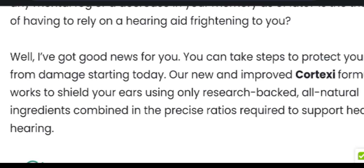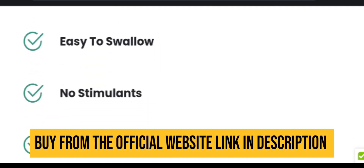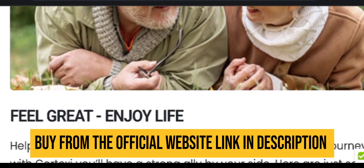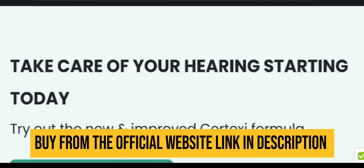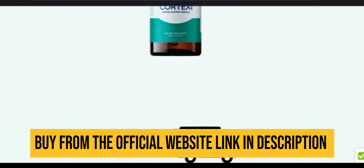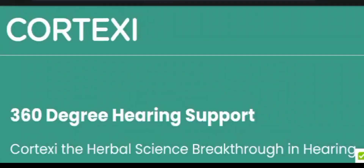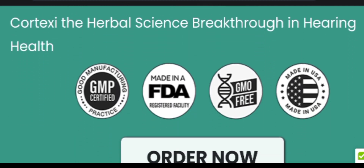Cortexi C is a supplement that is meticulously formulated with all natural ingredients at an optimal ratio to yield superior results. This potent hearing support solution serves as an enduring energy booster throughout the day. Through the consistent use of Cortexi C hearing support formula, the nutrients within the supplement add up to your body, contributing to improved hearing and relief for persistent sensations in the ear.